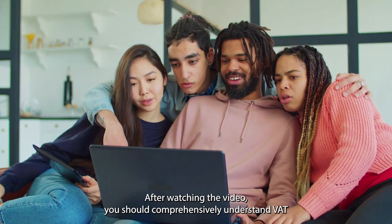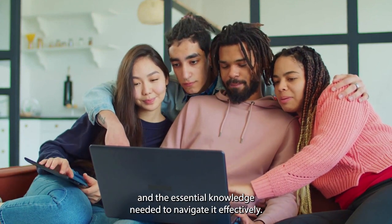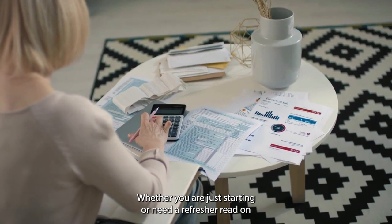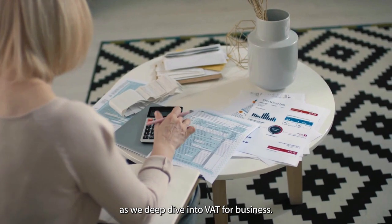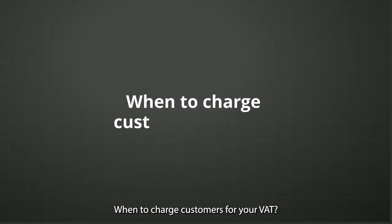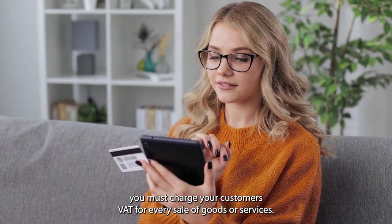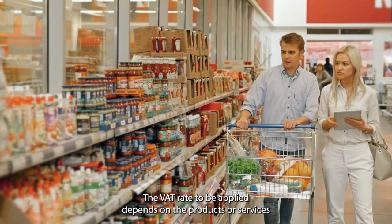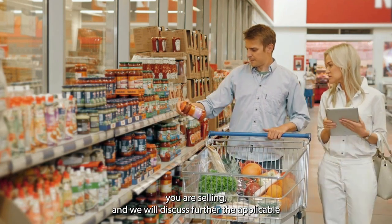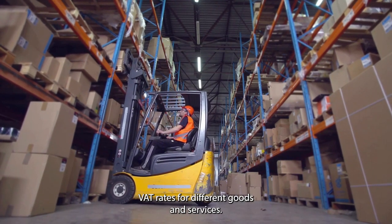After watching the video, you should comprehensively understand VAT and the essential knowledge needed to navigate it effectively. Whether you are just starting or need a refresher, read on as we deep dive into VAT for business. When to Charge Customers for VAT: You must charge your customers VAT for every sale of goods or services. The VAT rate to be applied depends on the products or services you are selling, and we will discuss the applicable VAT rates for different goods and services.